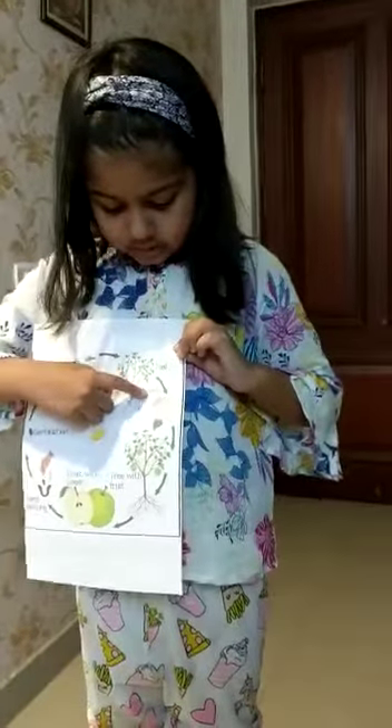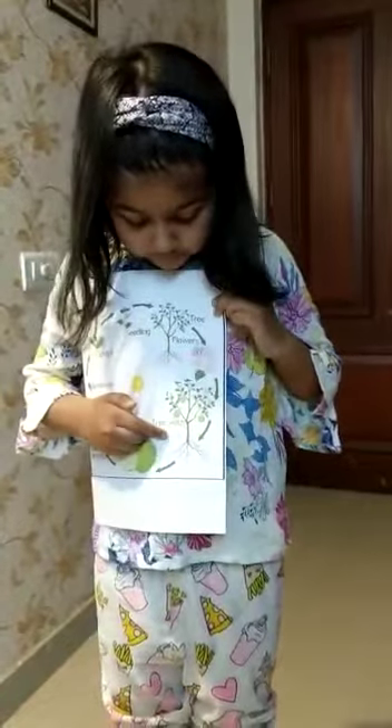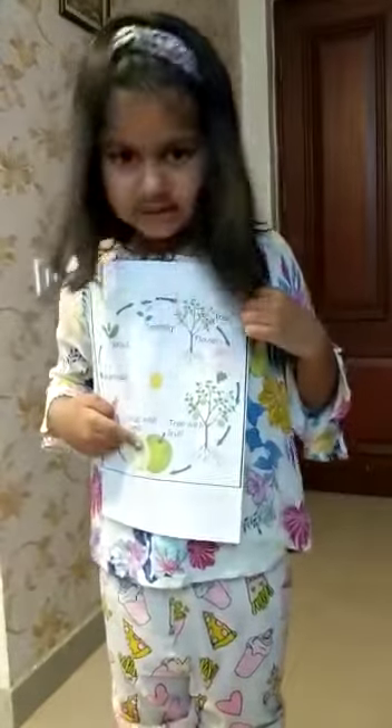Fifth step: it grows little flowers. Sixth step: it has fruits, and again we get the life cycle of a seed.